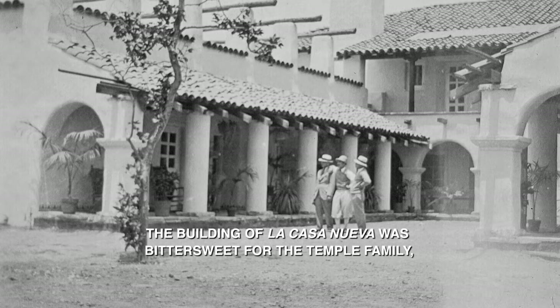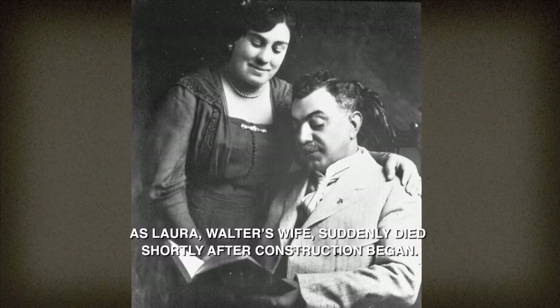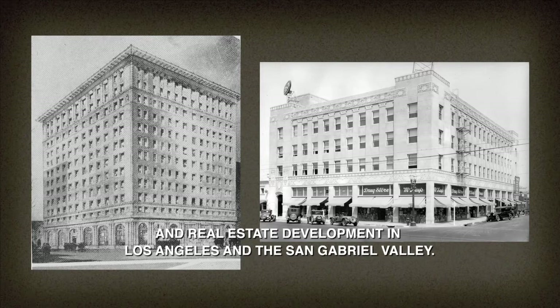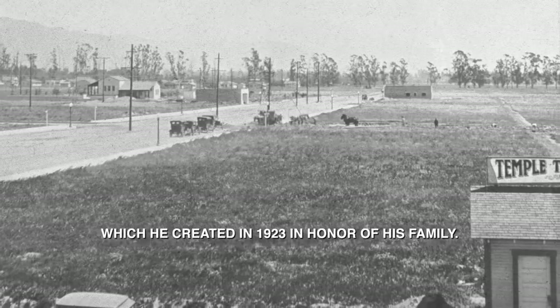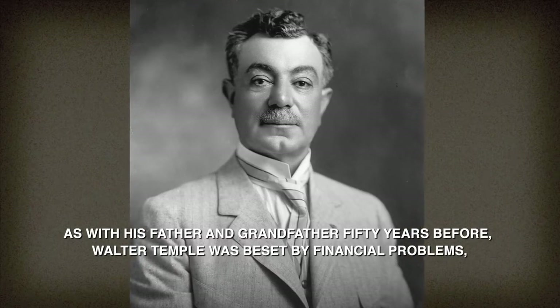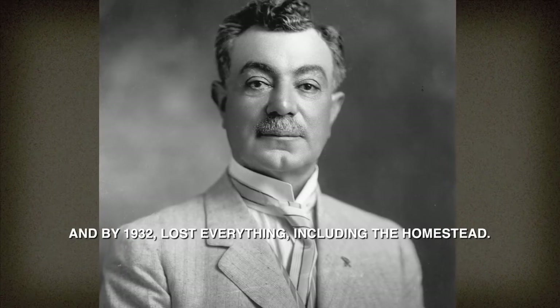The building of La Casa Nueva was bittersweet for the Temple family, as Laura, Walter's wife, suddenly died shortly after construction began. Along with his work at the homestead, Walter Temple was involved with walnut farming and real estate development in Los Angeles and the San Gabriel Valley. His biggest real estate project was the town of Temple, known today as Temple City, which he created in 1923 in honor of his family. As with his father and grandfather 50 years before, Walter Temple was beset by financial problems and by 1932 lost everything, including the homestead.